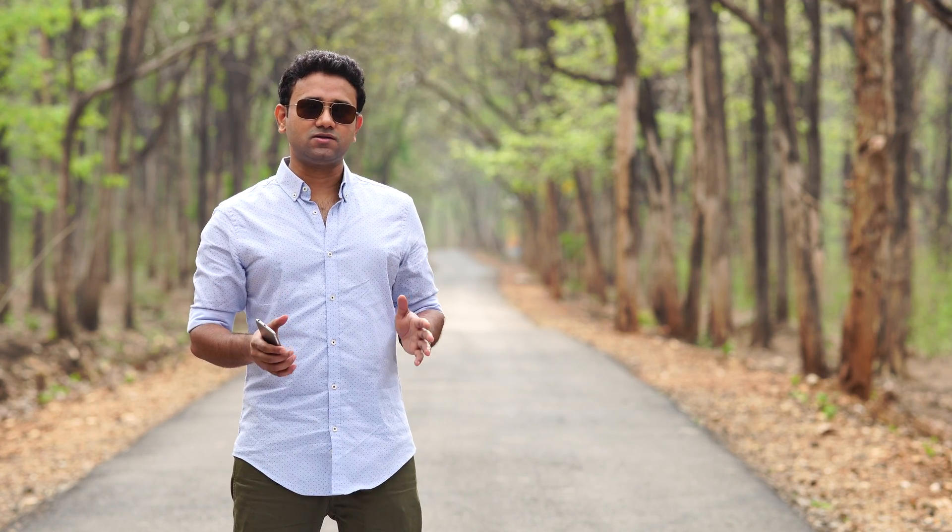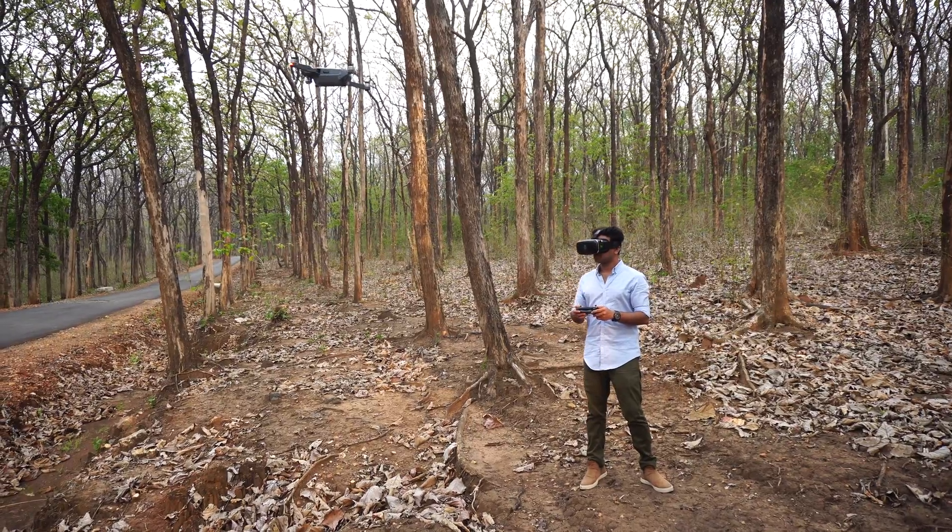Hello everyone, hope you all are having a fantastic time. The fundamental concept of virtual reality is that you could be physically present somewhere and at the same time you could be virtually present somewhere else.